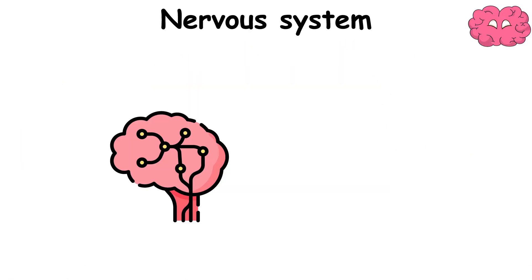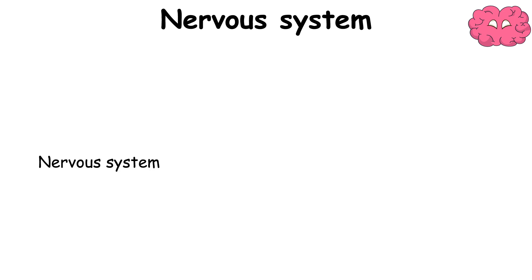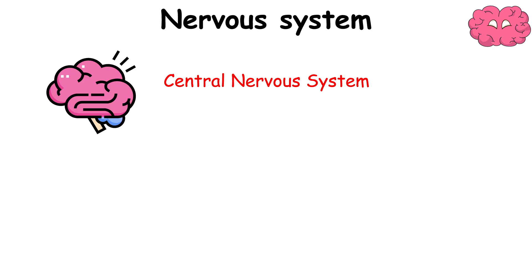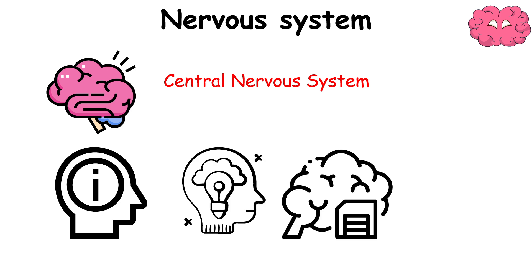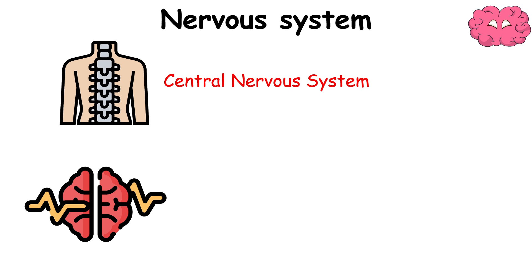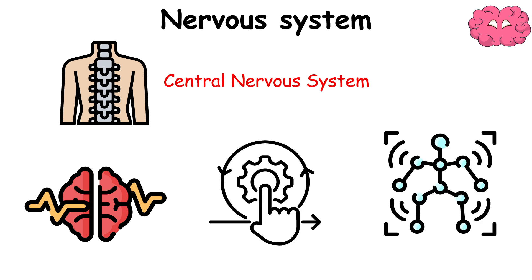The Nervous System is a complex network responsible for coordinating and controlling body activities. It consists of the central nervous system and the peripheral nervous system. The central nervous system consists of the brain — the control center of the body, responsible for processing sensory information, thought, memory, and regulating bodily functions — and the spinal cord, a conduit for signals between the brain and the rest of the body, involved in reflex actions and transmitting neural signals.